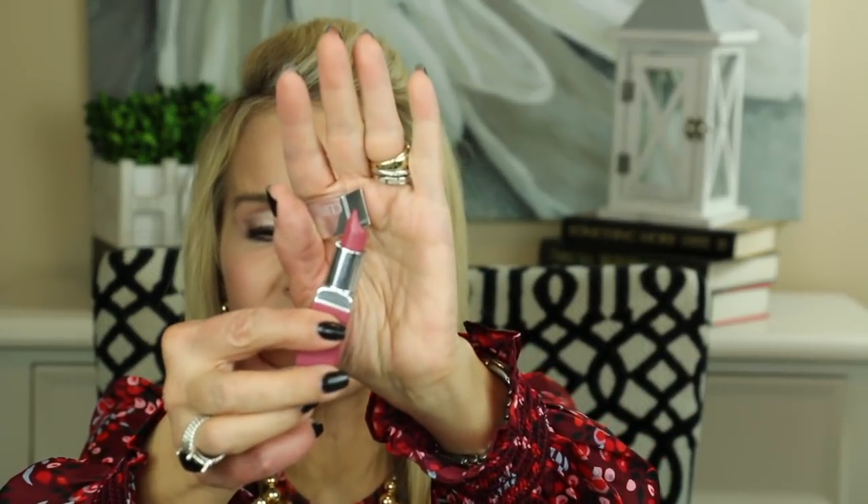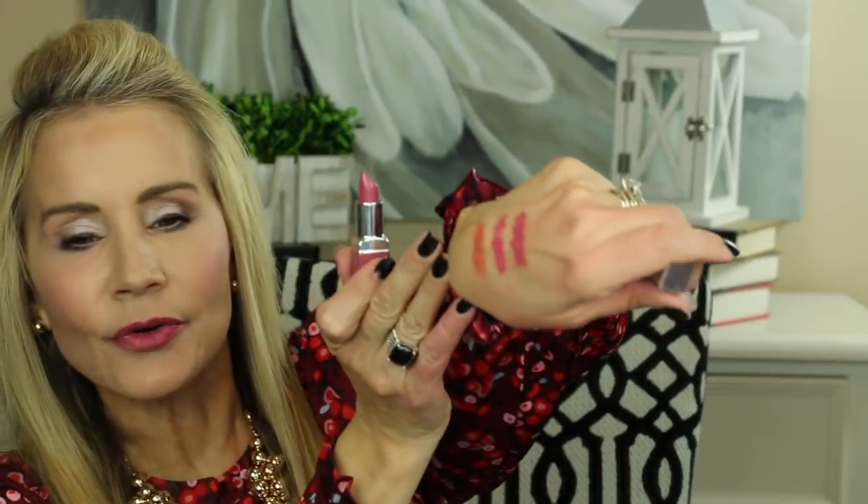Another Clinique lipstick I love is in the color Plum Pop, number 14. I absolutely love these little light rose colors. It's a beautiful little rose-colored lipstick — actually a little creamier than the Urban Decay. The Urban Decay has a slight frost, while this is more of a pure color. These Clinique lipsticks feel wonderful on your lips and last a good long time.